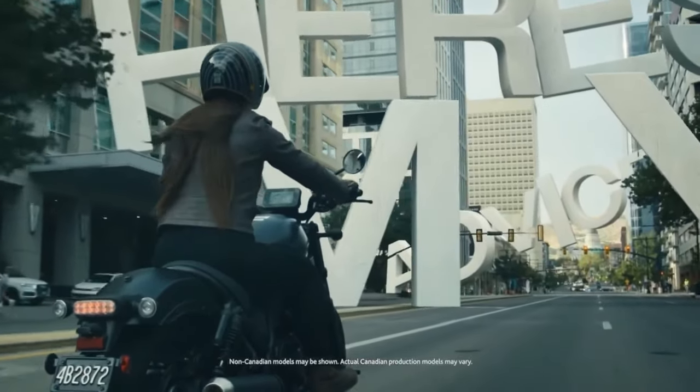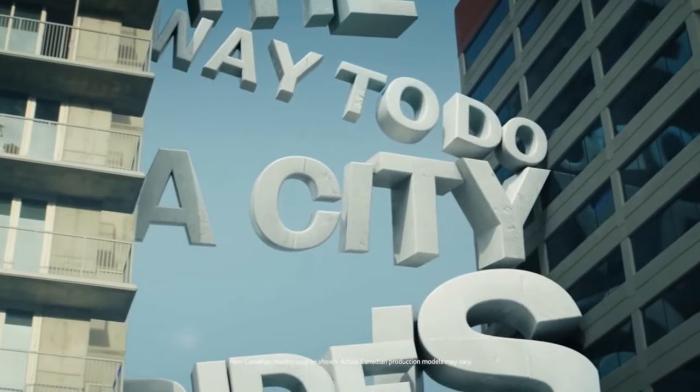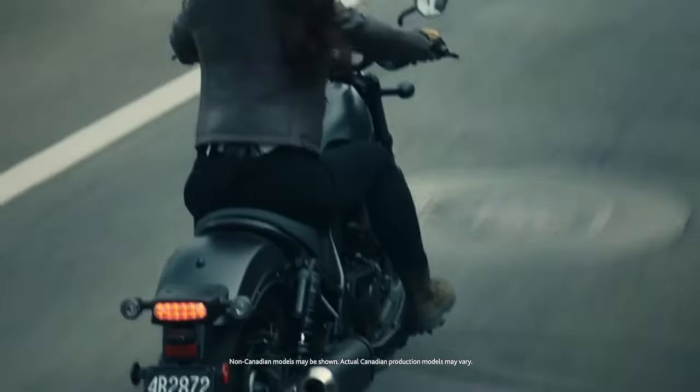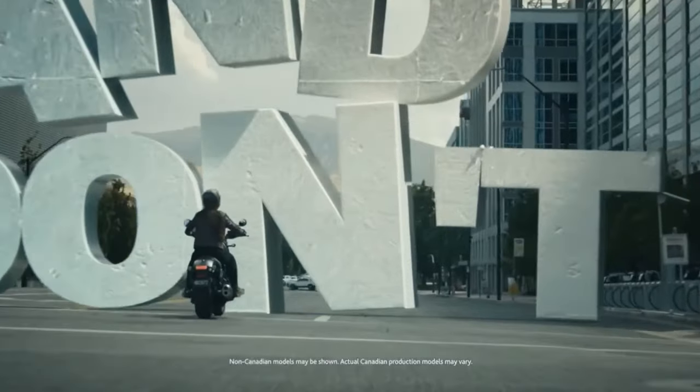Engine: central to the Rebel 1100 Tour is a 1084cc parallel twin engine, renowned for its strong performance and smooth power delivery. This engine is engineered to offer a perfect balance of power and efficiency, making it ideal for both city cruising and long highway stretches.